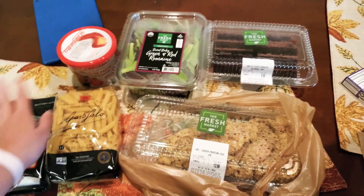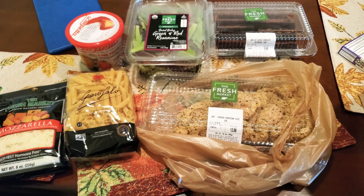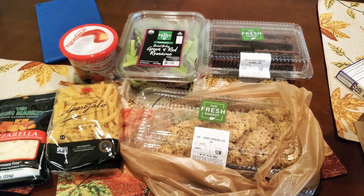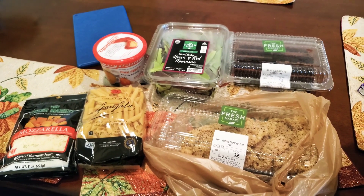So for $23 I got cheese, pasta, chicken, dessert, a side salad, and sauce. I absolutely love the meal deals at Fresh Market and try to get it as much as possible. I'll show you guys the results later tonight.